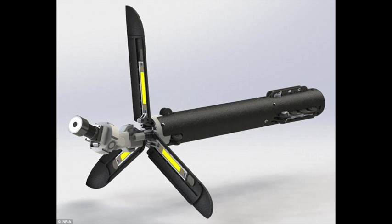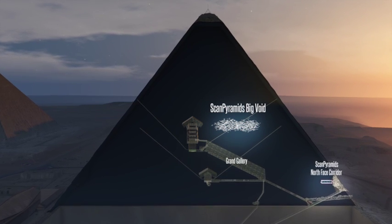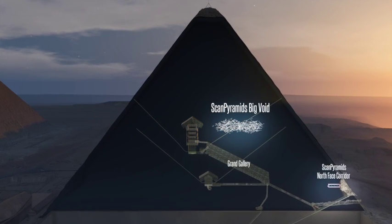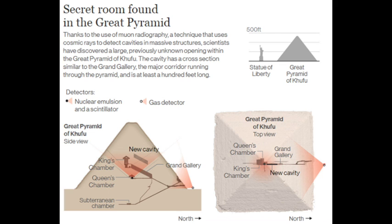The new robot will be able to squeeze into a long narrow passage that leads to the inner chambers and hopefully see what's been hiding there, if anything. The gigantic void is situated above the Grand Gallery and at the minute its purpose is unclear. The discovery was made using cosmic ray imaging, a technique which records the behaviour of muons, subatomic particles produced when cosmic rays collide with the Earth's atmosphere.